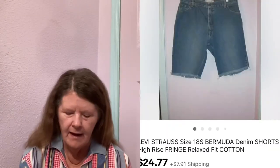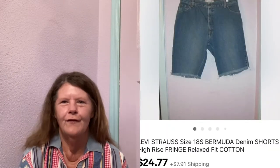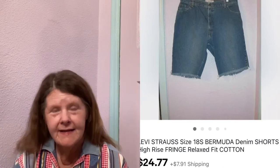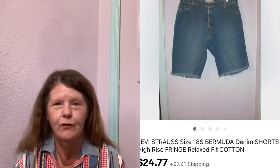We're going to start on the second. The first item to sell were these Levi Strauss High Rise Fringe Relaxed Bermuda Shorts in a size 18S. I picked these up at my honey hole, paid $4 for them, and listed them for $24.77. Within two days, that's what they sold for — a really quick flip. Some Levi's sell really well, some don't, but I'm grateful for the sale.